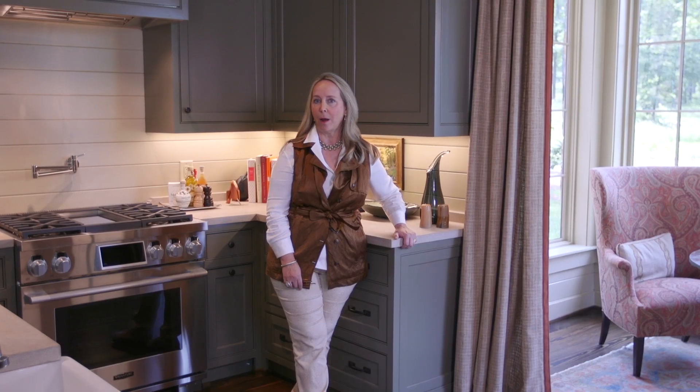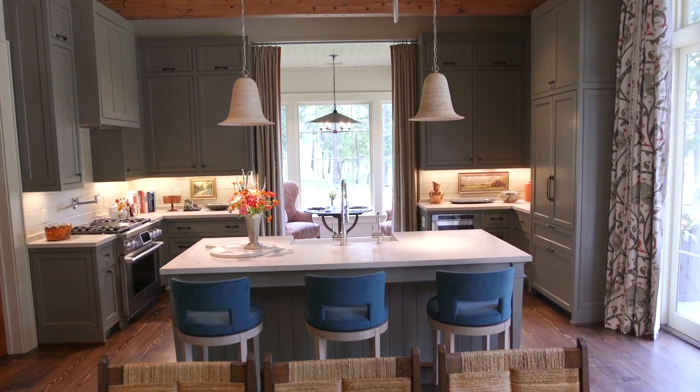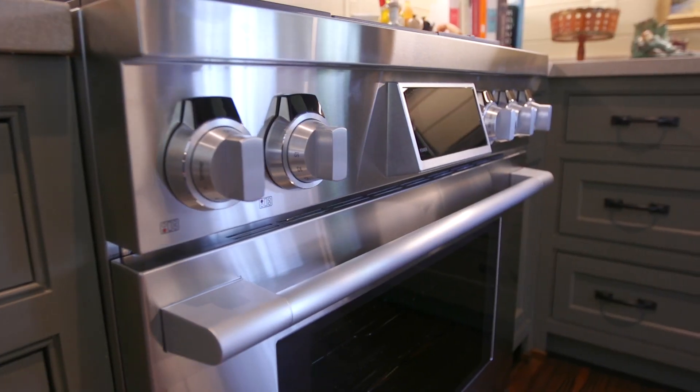I'm standing in the kitchen proper now at Briarfield. The paint is Devonshire Green — I think it's my new favorite color from Benjamin Moore. And the appliances are lovely.